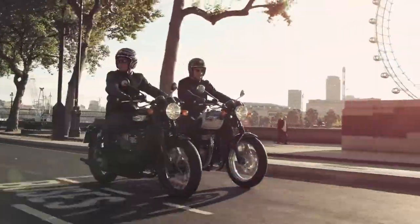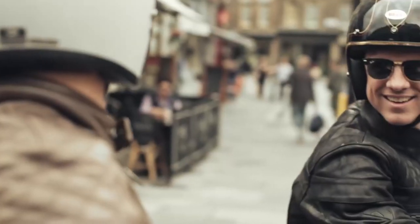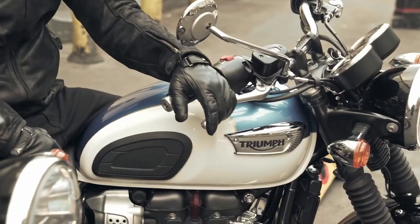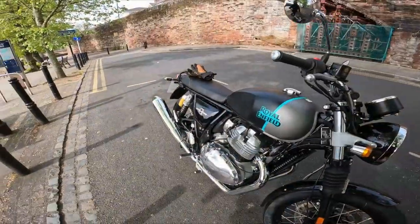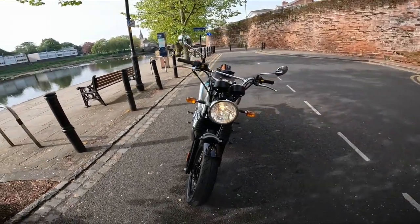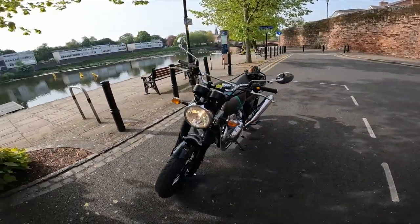Styling is where they all have common ground. The T120, the T100, and the Interceptor are all styled as modern classics with a 60s twist, and they all have strong brand heritage. I think they all look fantastic.